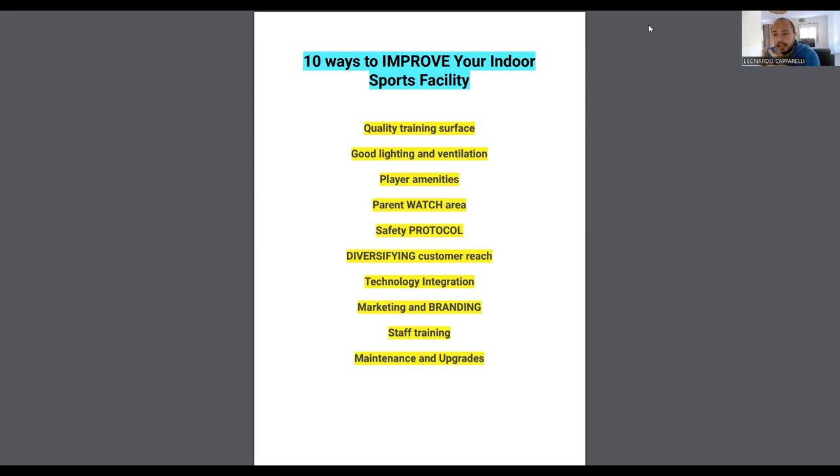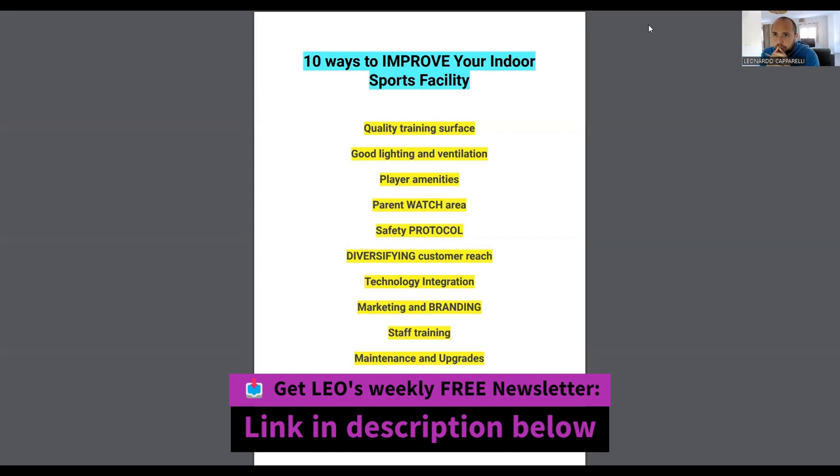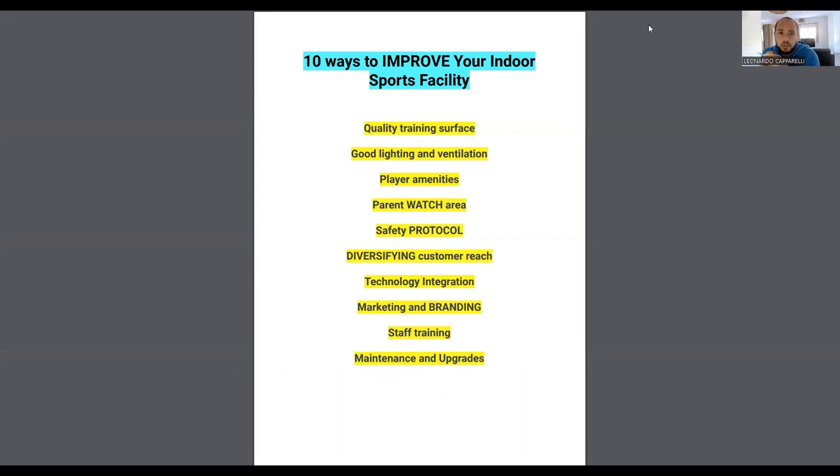Next is safety protocols — that goes without saying. Make sure your facility is insured, has a fire drill process, is secure and licensed, and has a clear evacuation protocol. Also make sure you have first aid kits available in case players fall or hurt themselves, and that someone on site is first aid trained.